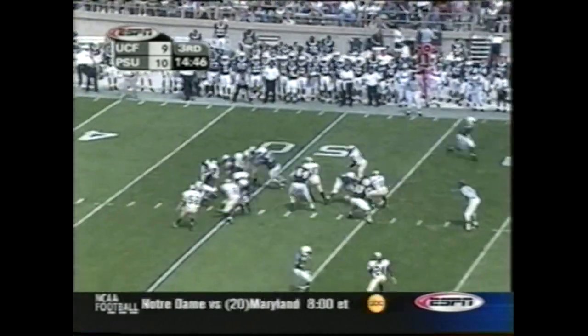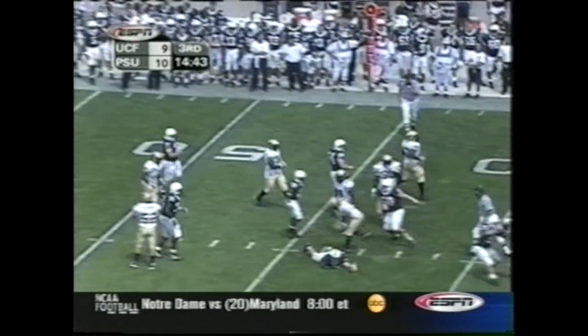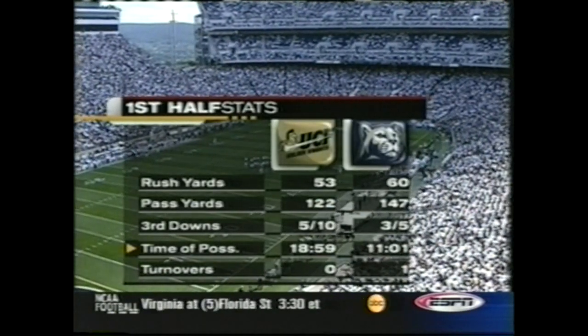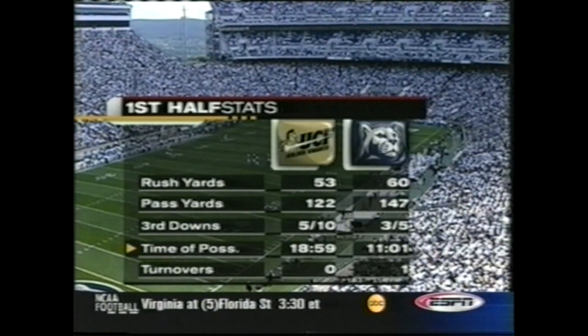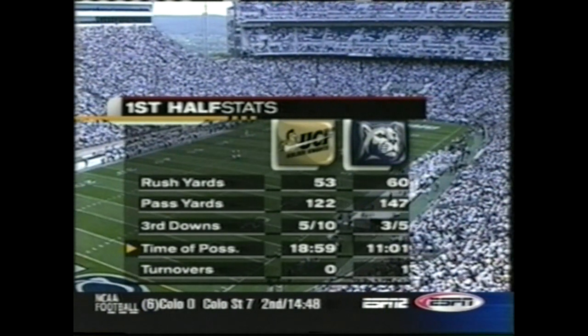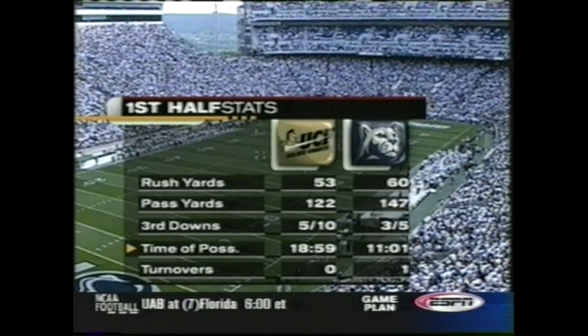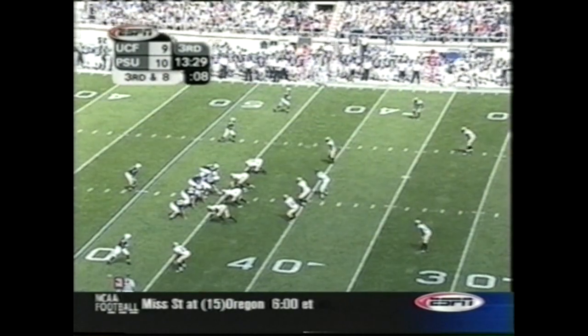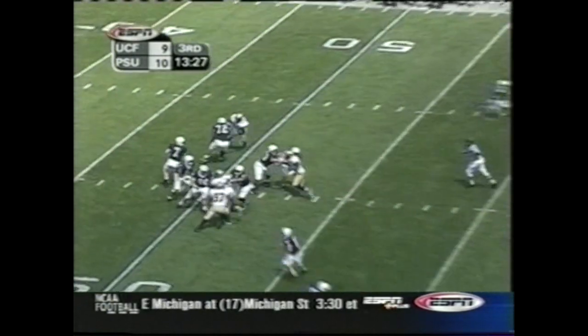Gerald Smith in at receiver. Zach Mills keeps it himself — ball down at the 43-yard line. Looking at the stats, the number that really jumps out at the top of the page is the time of possession. Although it wasn't a factor on the scoreboard, I think it's a little bit deceiving. Central Florida created the turnover. It's a first down at the 47.